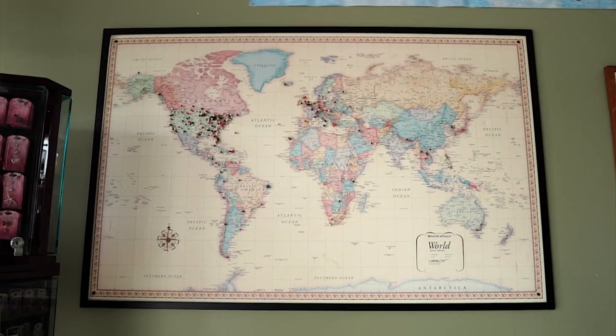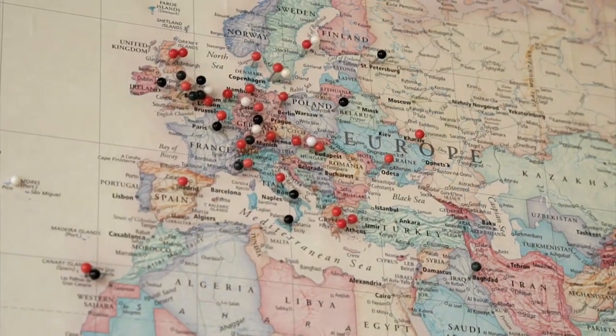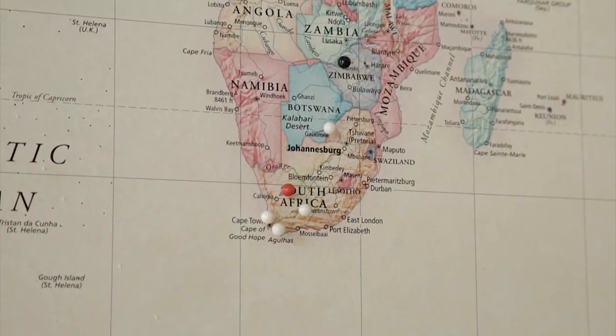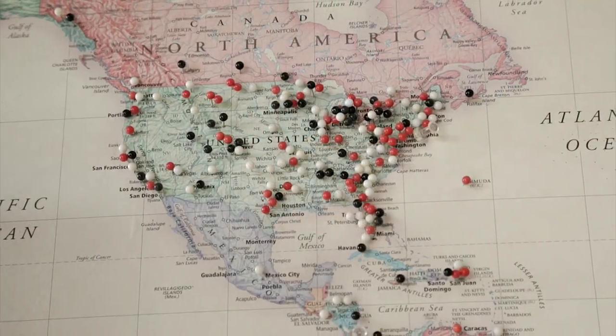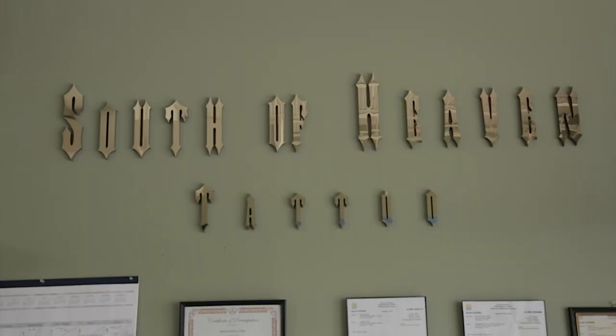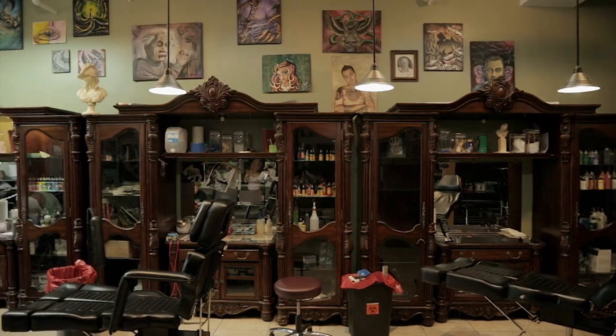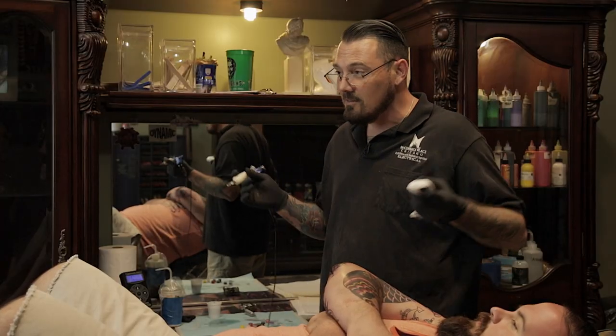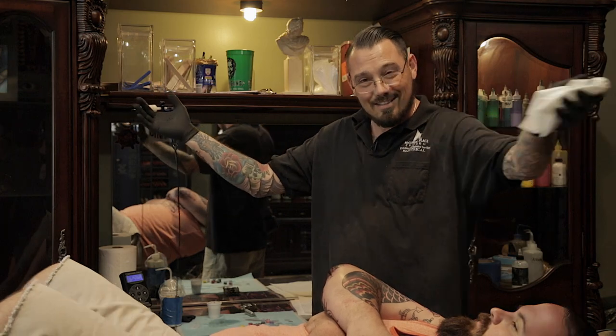Because we're in Key Largo, it's a beautiful place to visit — we get tons of people from all around the world, and we have a map of the world where customers post pins of where they're from. My name is Brandon Bennett. This is my shop, South of Heaven Tattoo, in Key Largo, Florida.